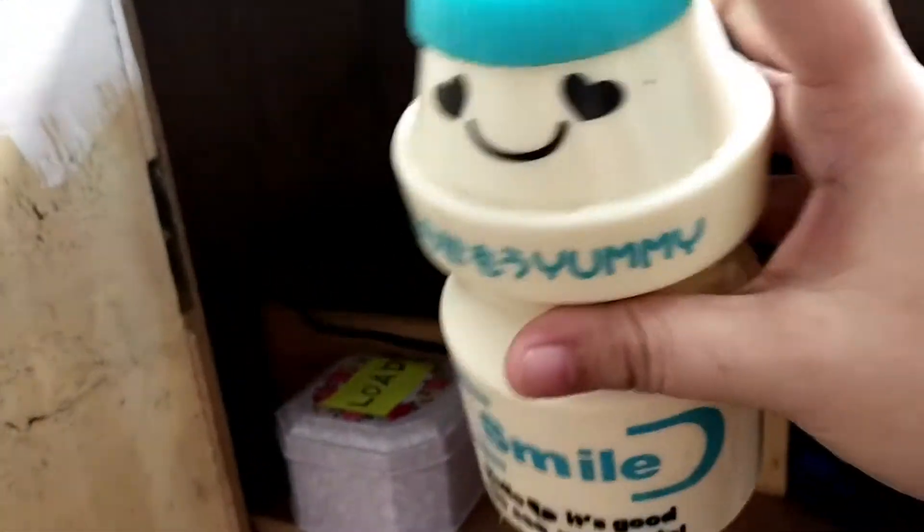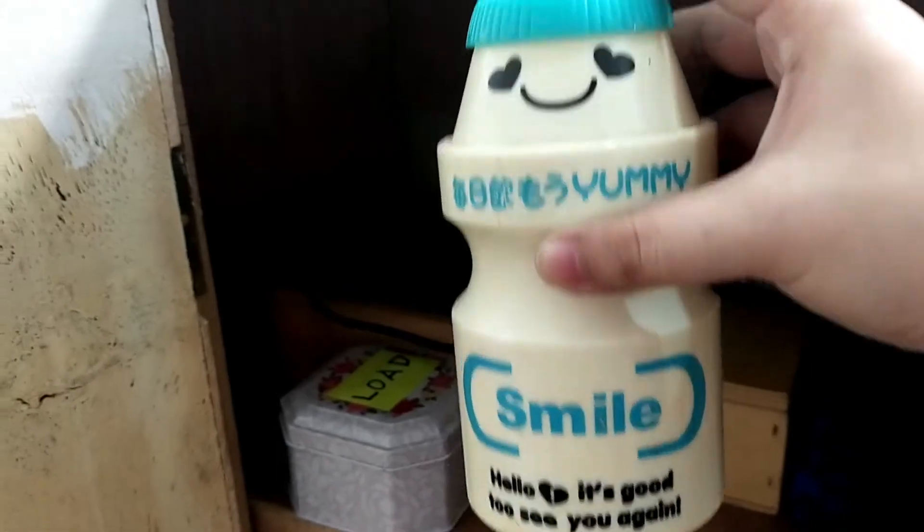I also have here my coin bank. Dito ko sinisave yung Invincible Money Challenge na ginagawa ko for this year.